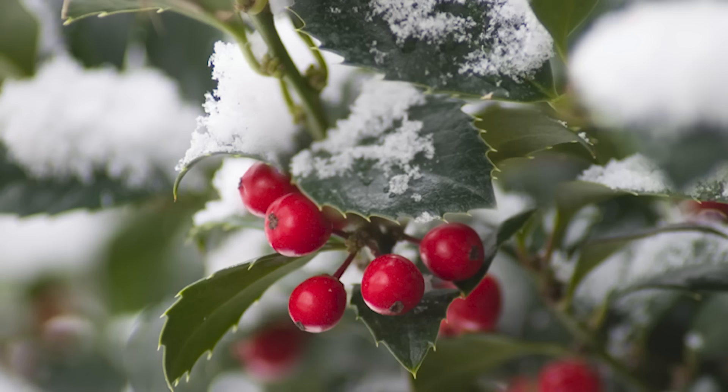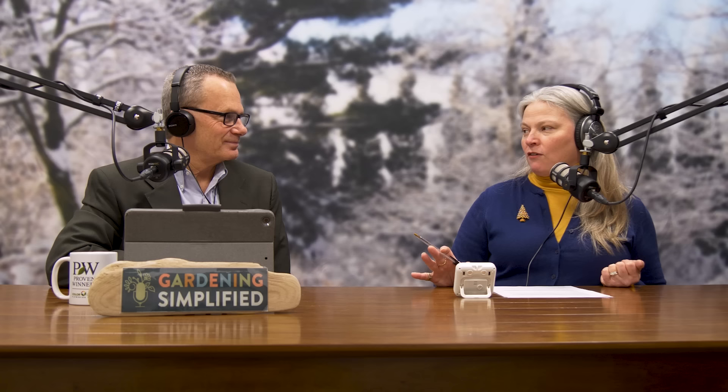Broadleaf evergreens tend not to be quite as cold-tolerant as needle-leaf or scale-leaf evergreens, because that broad leaf surface means more area for water to evaporate and more exposure to repeated sun and cold cycles, which causes stress. That said, in USDA zones 4, 5, or 6 we have popular broadleaf evergreens. Rhododendrons were the classic front-yard planting in many neighborhoods — they're a perfect example of a broadleaf evergreen, with broad leaves and shade tolerance.